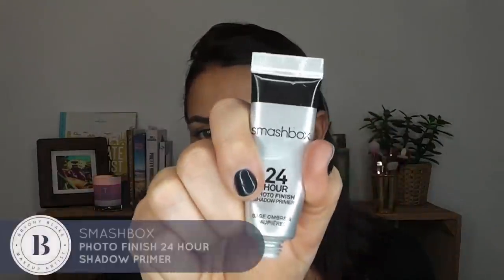Now on to my eyes. I'm going to use the Smashbox 24 Hour Eyeshadow Primer — just a tiny tiny bit — because I really want my eyeshadow to last. I'm trying some new eyeshadows today so I'm excited to see how long they last and how well they sit on the skin. Really simple, and that will just make sure everything stays put.